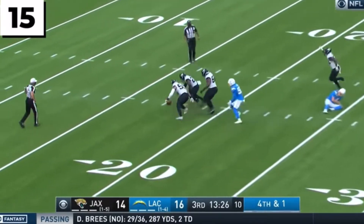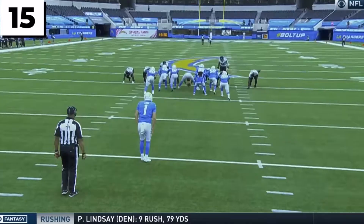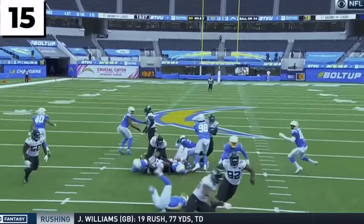That punt blocked. Jags block it, and they scoop it up and take it in. Daniel Thomas. He blocked it and he scores it.